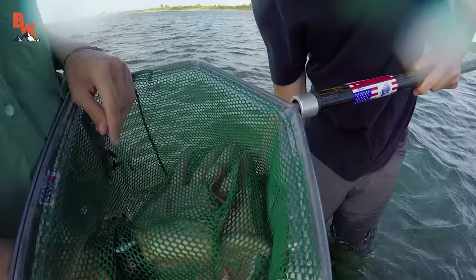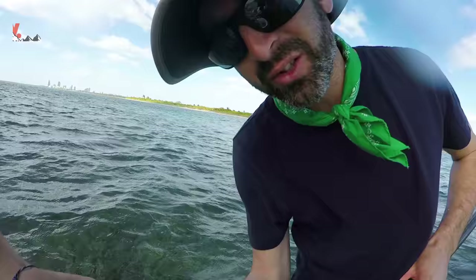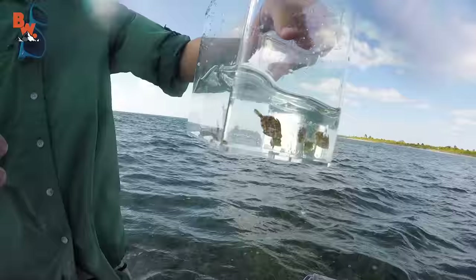I got a pipefish. No way! He was wiggling right through. Look at that. Oh man, that's awesome. We're one step closer to a seahorse. Great find — same family. That was awesome. Look at all this fish. Nice. Doing great.